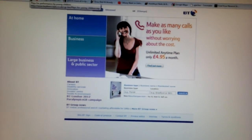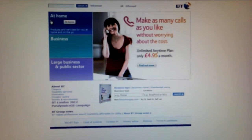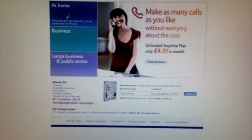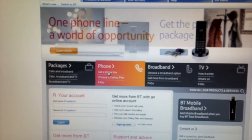It's 8 o'clock the 17th of September 2009. Just making a quick video of the BT website to back up a call I made earlier on. We're just going to get ourselves a new line, so if we go to at home, we'll go to phone and get a phone line.